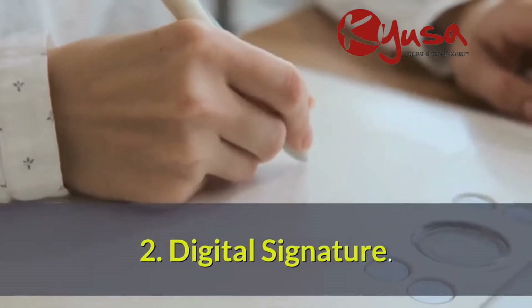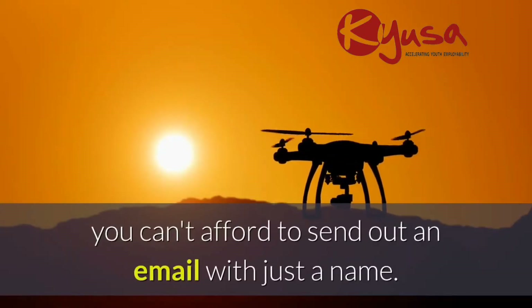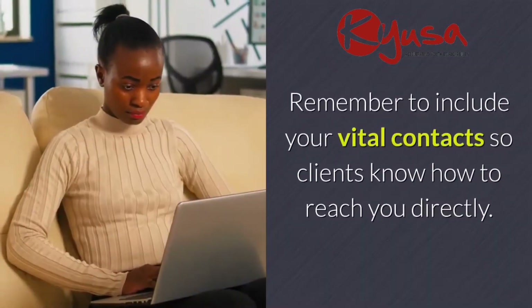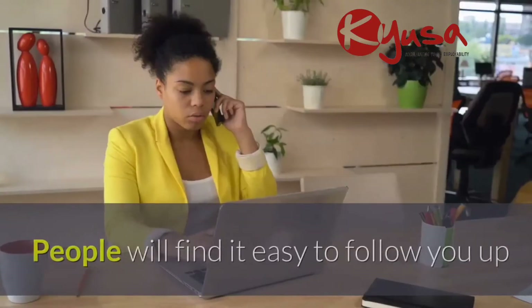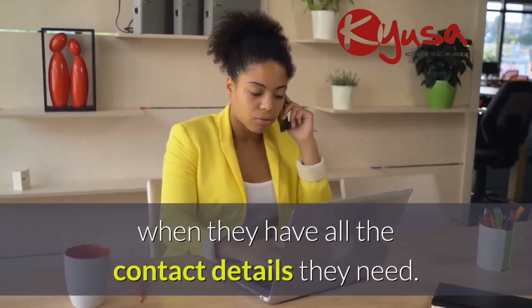Two: digital signature. In the era of digital communication, you can't afford to send out an email with just a name. Add all the crucial business details and links to your email signature. Remember to include your vital contacts so clients know how to reach you directly. Keep it simple and neat. People will find it easy to follow you up when they have all the contact details they need.